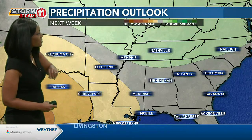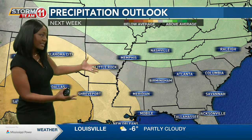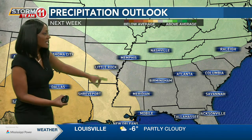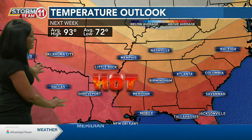Looking ahead towards next week, the precipitation outlook shows a more grayish or neutral coloring, indicating we're not going to have a whole lot going on in terms of rain. What looks to be a dry scenario over the South suggests another heat dome could possibly develop. With that, unseasonably hot weather from Texas to our area is expected as we head into next week.